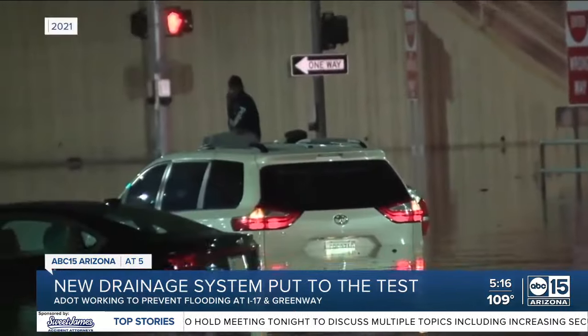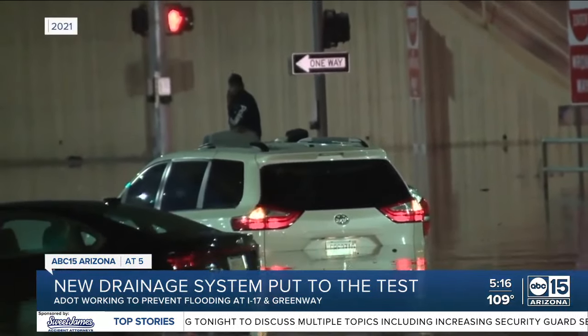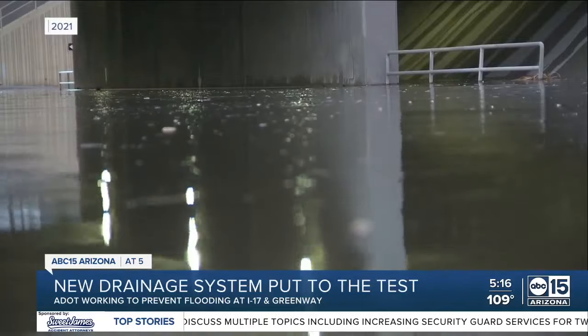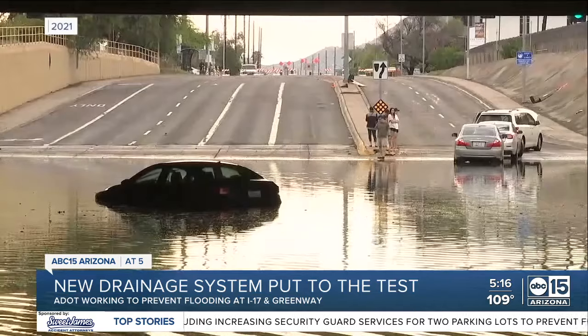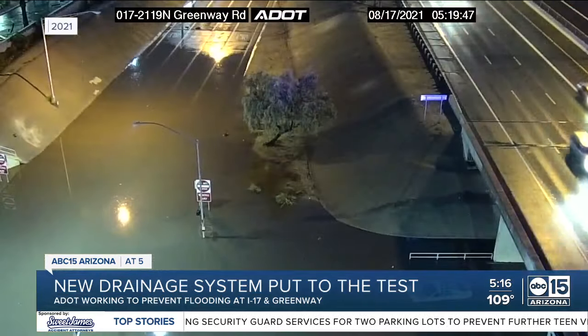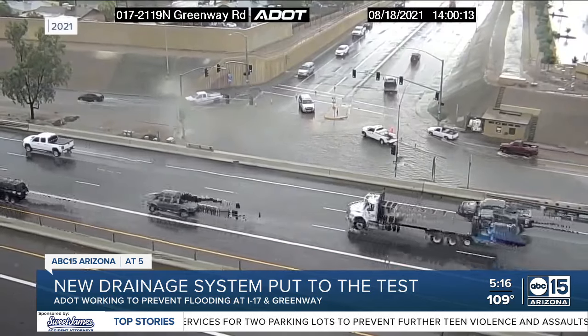Year after year, drivers are stranded when heavy rain hits North Phoenix, specifically along stretches of road underneath I-17, especially at Greenway. There's something about the I-17 corridor that seems to attract heavy rainstorms.